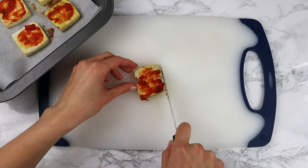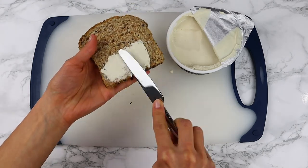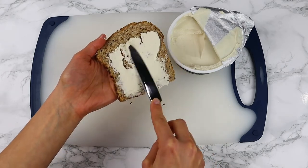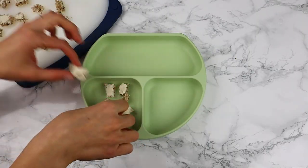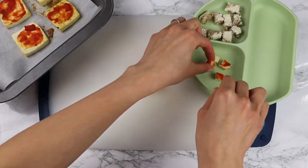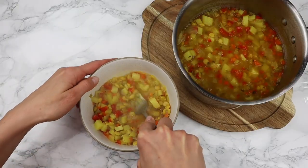Cut the tofu into small cubes. I also spread vegan cream cheese on whole grain toast and cut it into cubes. Mash the potato in the soup with a fork if needed.